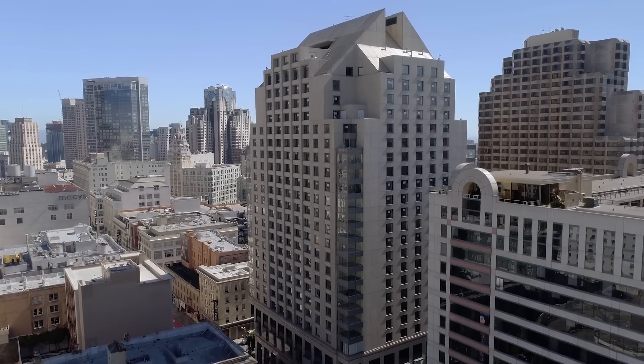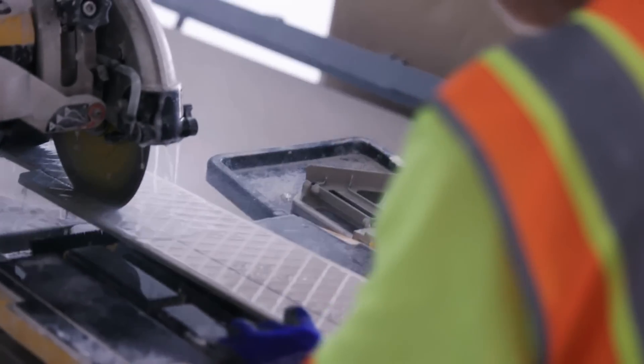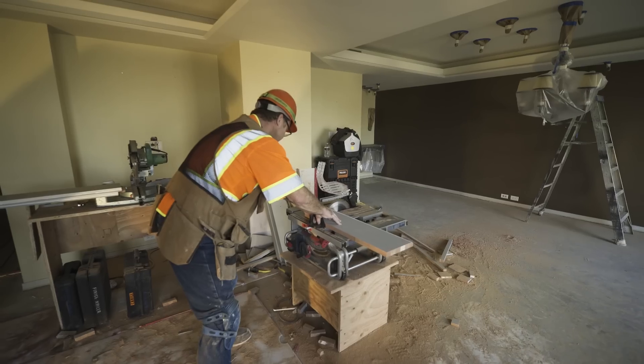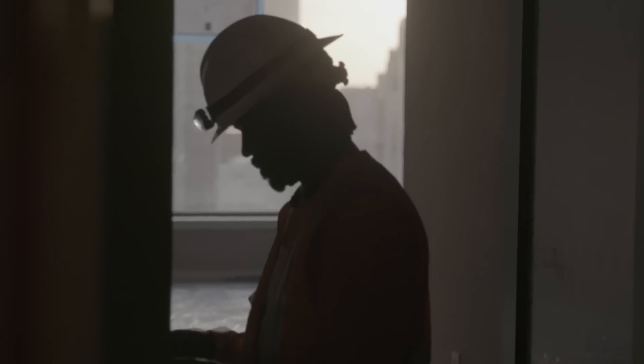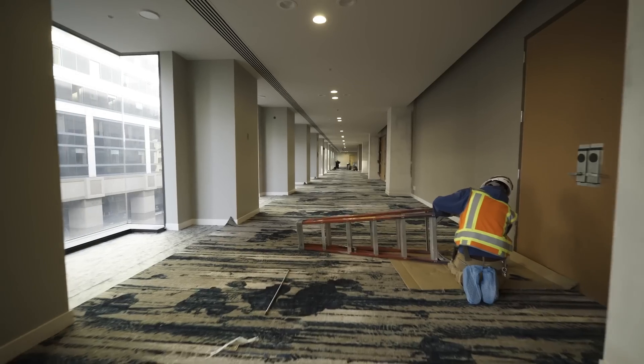If it wasn't for all parties involved, this project wouldn't have been possible. There's a lot of trades — 300 to 400 contractors that were on-site on a daily basis. When you undergo a project like this, it's a $60 million renovation that has to be accomplished in three months, and it's impossible to get the job done without having the spirit of teamwork.